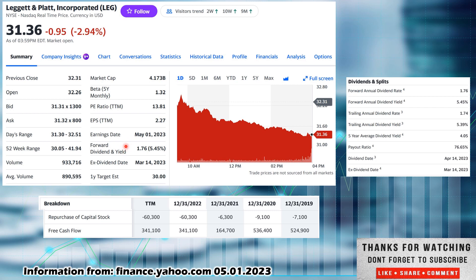Forward dividend is $1.76 paid out on the year — divide by four, they are a quarterly payer. Very, very high dividend yield right now at 5.45%. The ex-dividend date was March 14th and the payout date was April 14th. So if you bought them now, since they've already paid out, you would be in line for the next dividend payout. The one-year target estimate, at least according to Yahoo Finance, sees a new 52-week low of $30 — so there is potential for more downside. I'm not affiliated with Yahoo Finance, just one of the sites I like to go to for information.